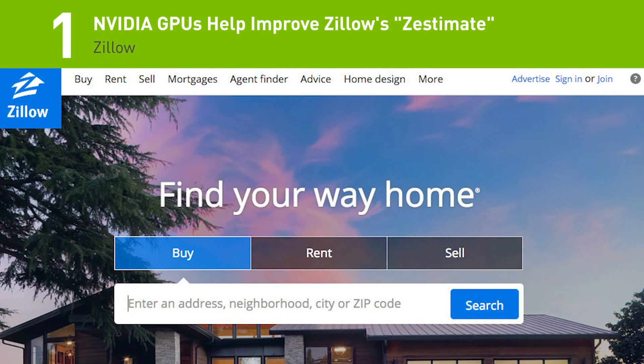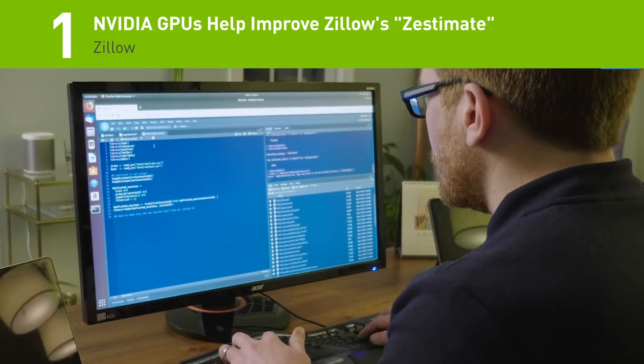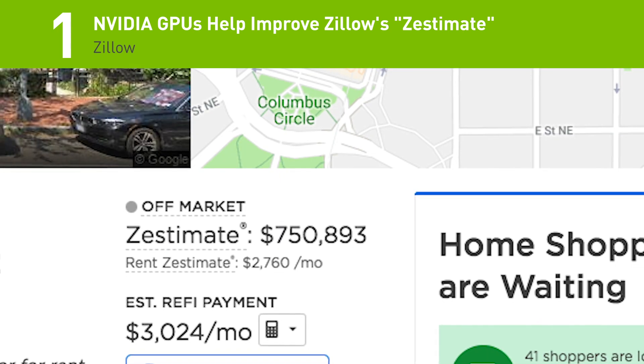And the top story of the week: Zillow, the online real estate company, just awarded $1 million to a team of developers whose deep learning model bested Zillow's predictive benchmark by 13%.